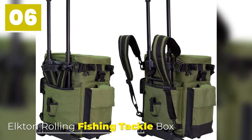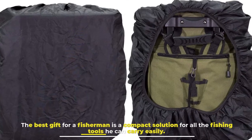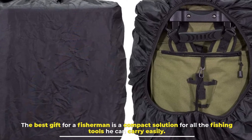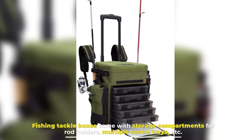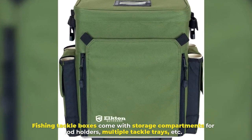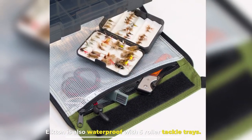Number 6: Elkton Rolling Fishing Tackle Box. The best gift for a fisherman is a compact solution for all the fishing tools he can carry easily. Fishing tackle boxes come with storage compartments for rod holders, multiple tackle trays, etc. Elkton is also waterproof with 5 roller tackle trays.